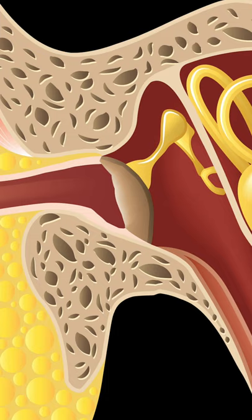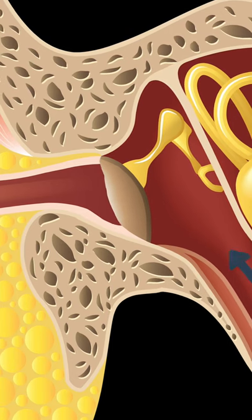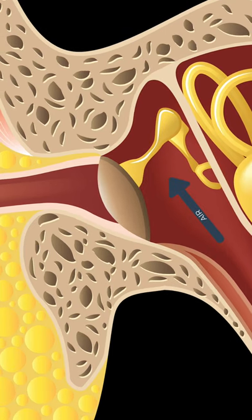The pop you hear is when that process happens, but instead of a little bit of air, a lot of air rushes in all at once, and the eardrum then effectively pops itself back to its normal position. That's the popping sound you hear — the eardrum returning back to normal and the air passing in through the eustachian tube.